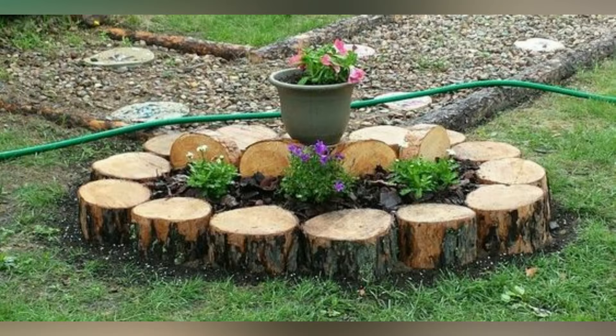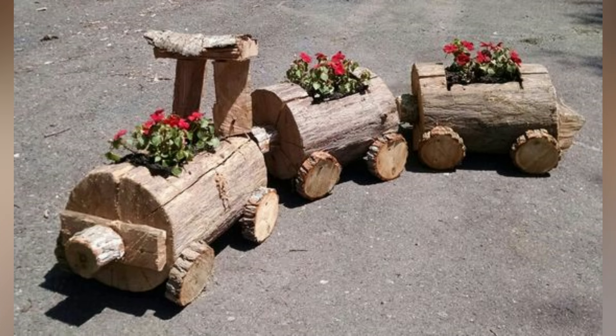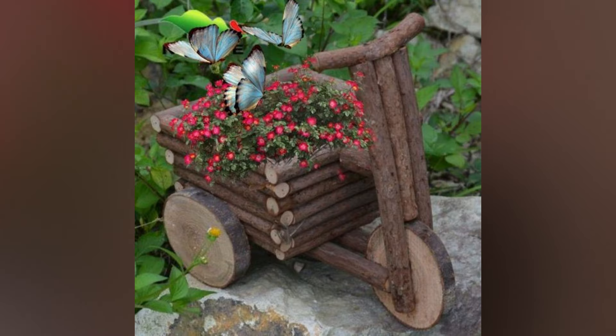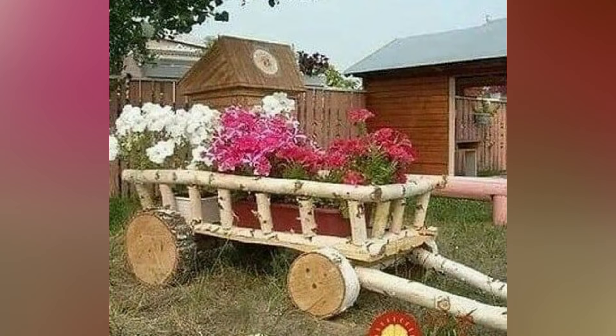With a little creativity, tree logs can be transformed into beautiful and functional garden features that you will love for years to come. So if you have some tree logs lying around your home, make good use of them. Number one: big slice tree logs as garden benches. These add a rustic charm to your outdoor space — they are durable, sturdy, and can withstand harsh weather conditions.